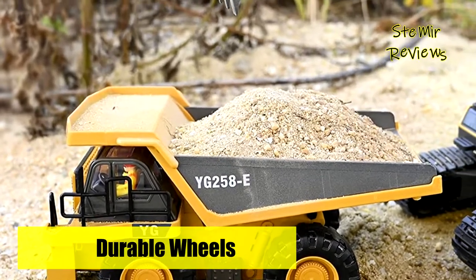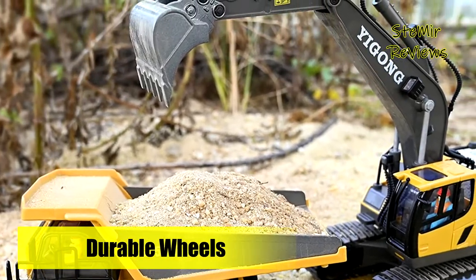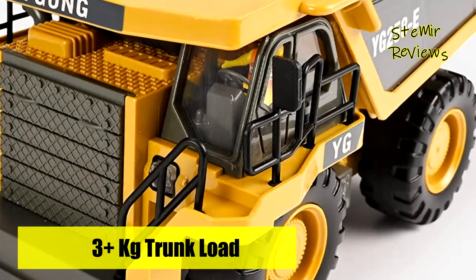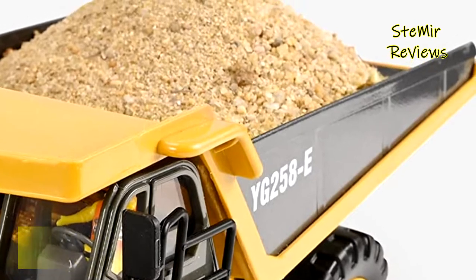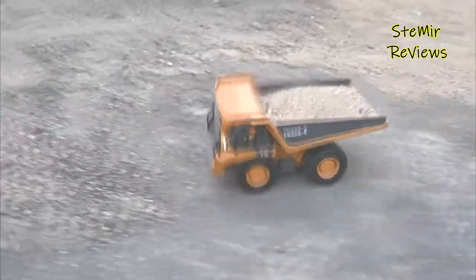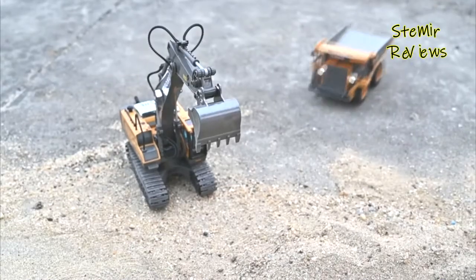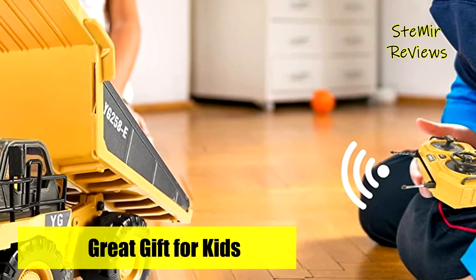With two batteries, it provides children with longer playtime and double the pleasure. This remote control dump truck, used with other construction toys, can add more fun and help cultivate children's hands-on ability and independent thinking so that children grow up wise and happy. It is suitable for various holidays such as birthdays, Christmas, and Thanksgiving, and is perfect for parent-child activities and playing with friends.